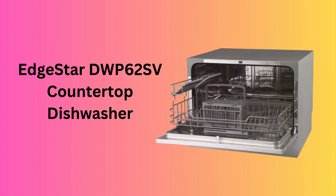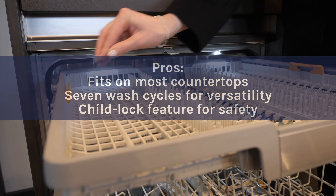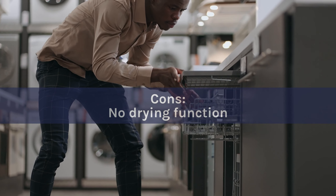Pros: Fits on most countertops. Seven wash cycles for versatility. Child lock feature for safety. Cons: No drying function.